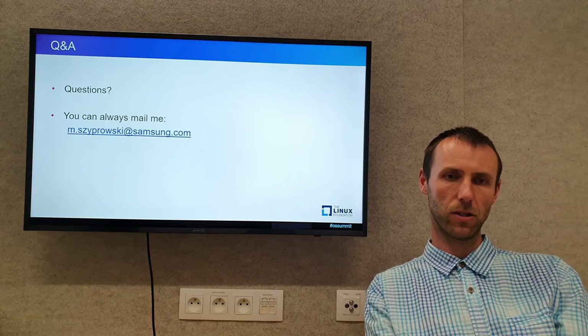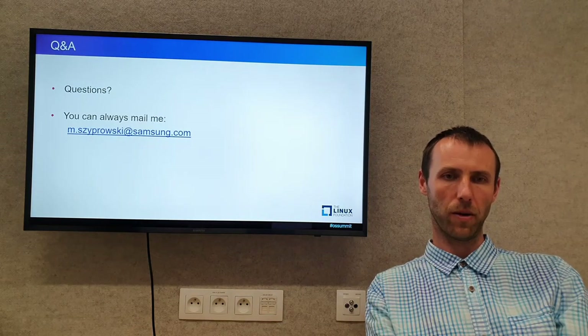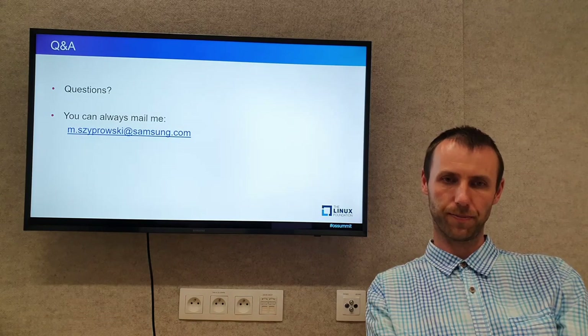If there are any questions, let me know by email. Thank you for your attention.